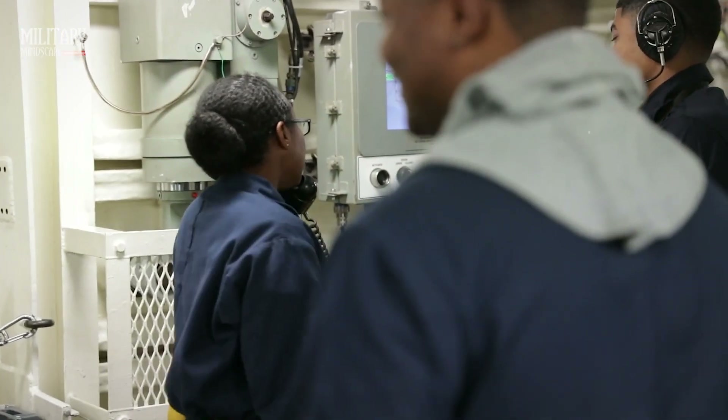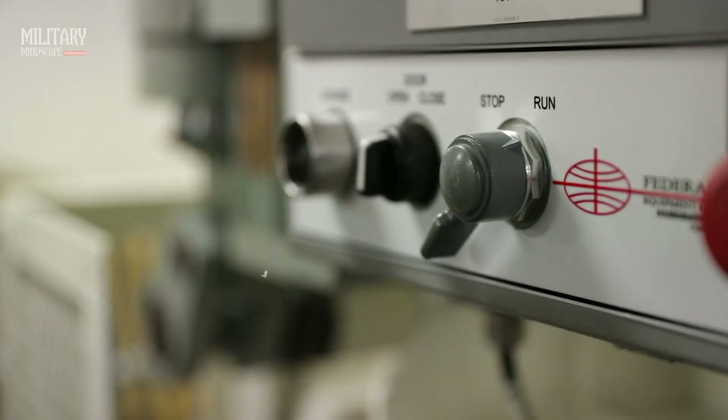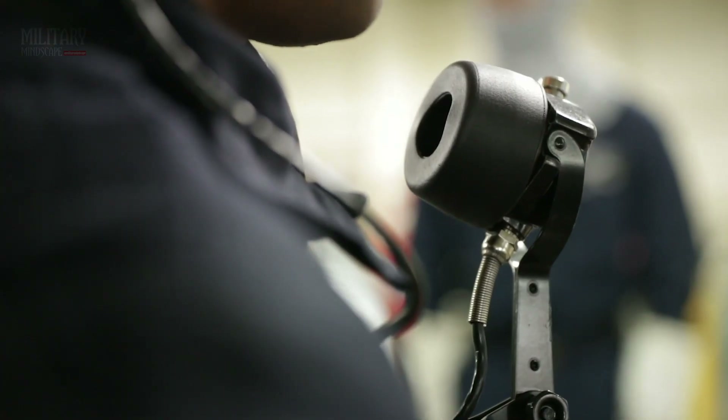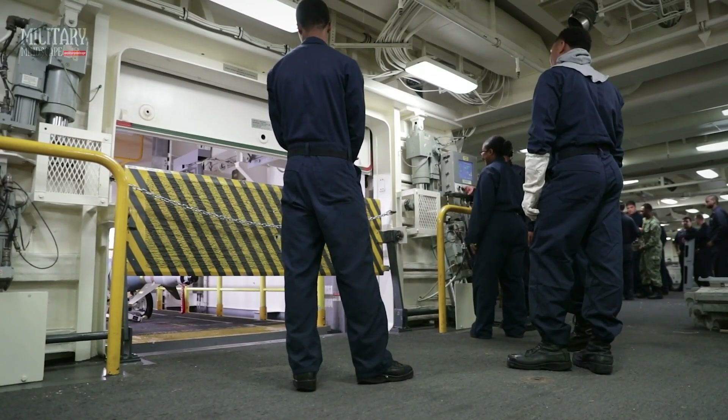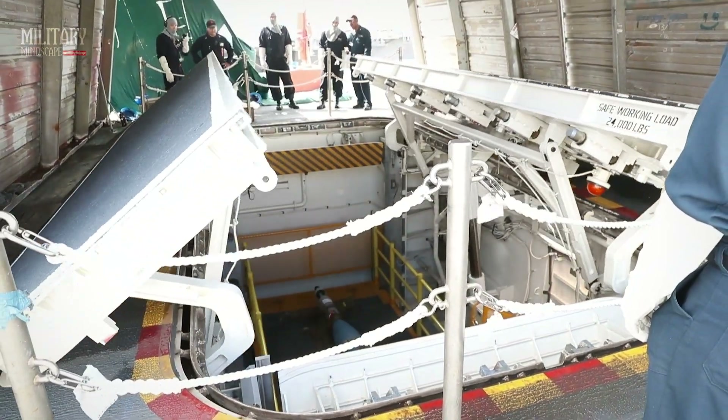Moving further below deck, we enter the nerve center of the carrier: the Combat Information Center. Here, advanced radar systems, communication networks, and tactical displays come together, providing the crew with an unmatched situational awareness.